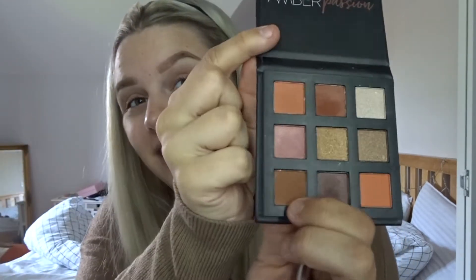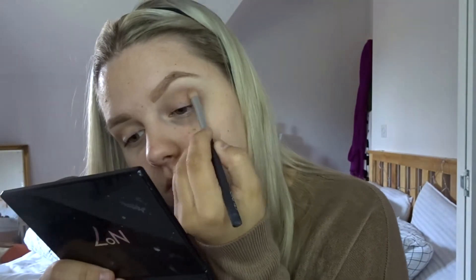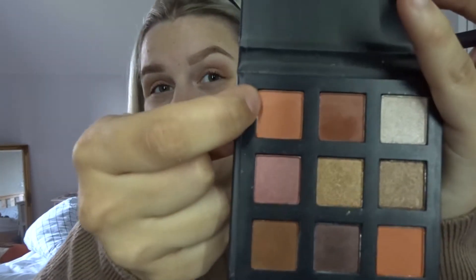Once I've done that, I'm going in with this shade here and going on the corners of my eyes into my crease. And then once I've done that, I then go in with this shade here.